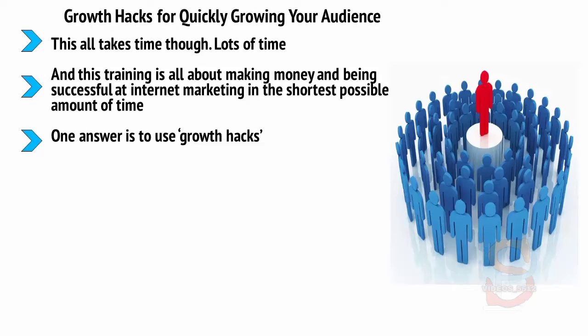One answer is to use Growth Hacks. These are simple techniques that you can use in order to grow and promote your website that don't involve gradually waiting for it to spread by word of mouth.